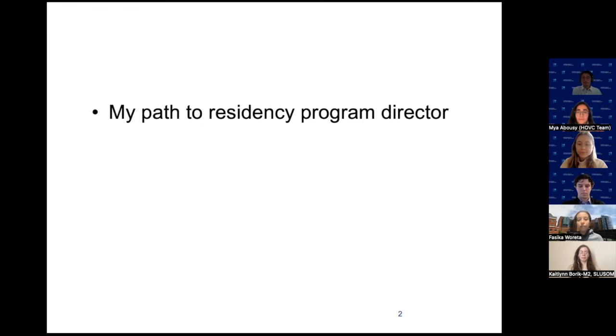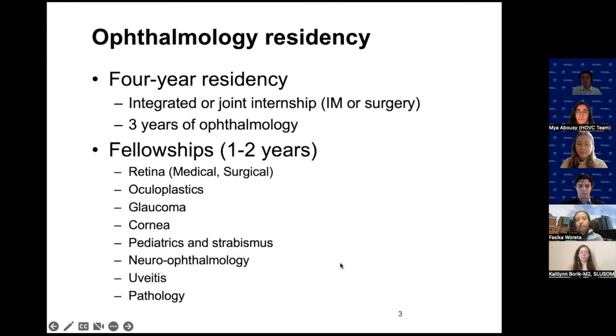We'll step back a little bit from education to talk about the different subspecialties you can pursue in ophthalmology. In the chat, if everyone could put their year of medical school — I see we have a mix all the way to MS-4, so I'll have things relevant for all of you.